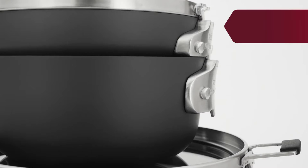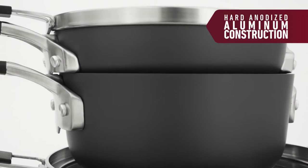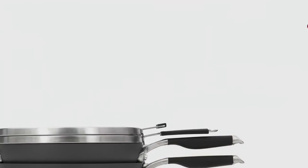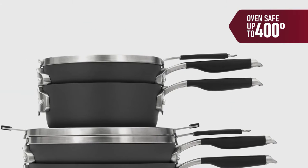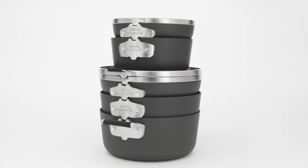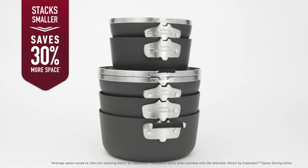Select by Calphalon has a durable, hard-anodized aluminum exterior for long-lasting reliability in the kitchen and an easy-release non-stick interior for convenient cooking and clean-up. The elegantly designed non-stick cookware is oven safe to 400 degrees Fahrenheit, dishwasher safe, has flat-tempered glass lids, and comes with a 10-year warranty. New Select by Calphalon Space Saving Cookware — secure stacking that saves 30% more space.